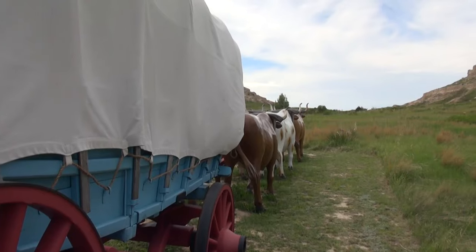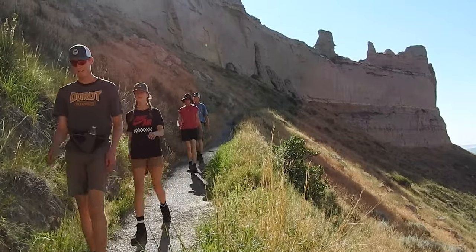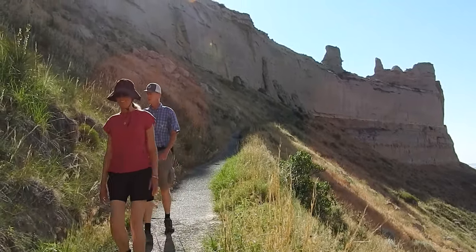Here at Scotts Bluff National Monument we welcome you with open arms. We have the Oregon Trail that you can walk, other hiking trails you can come and enjoy, and some great views. If you are an evening person, we have some great sunsets here at Scotts Bluff National Monument. We love to see you come — please make plans to come and see us soon.